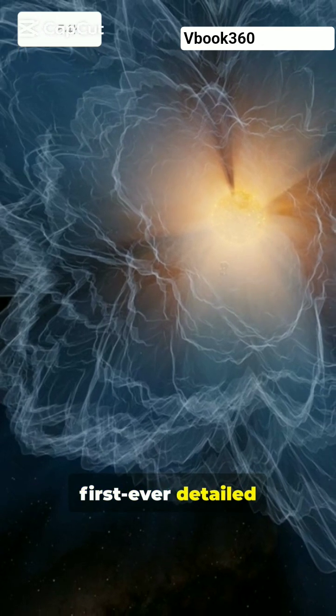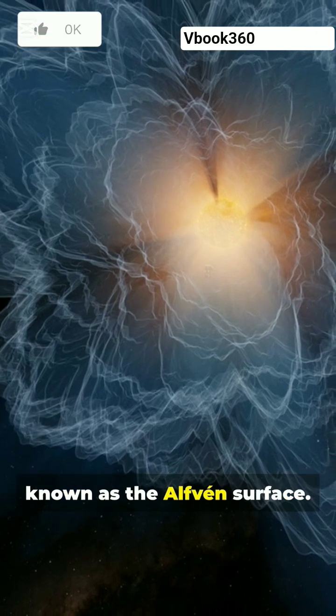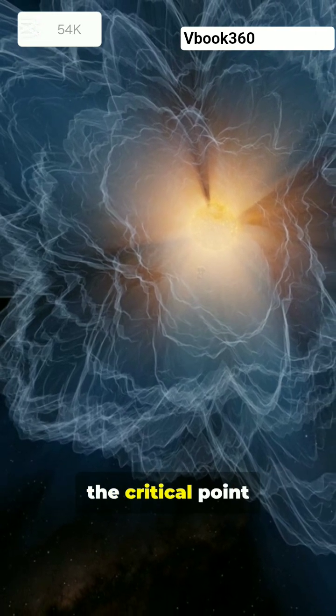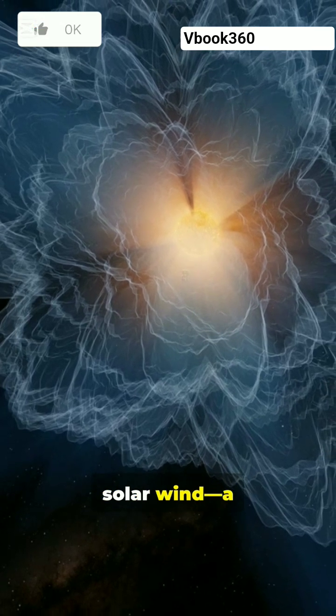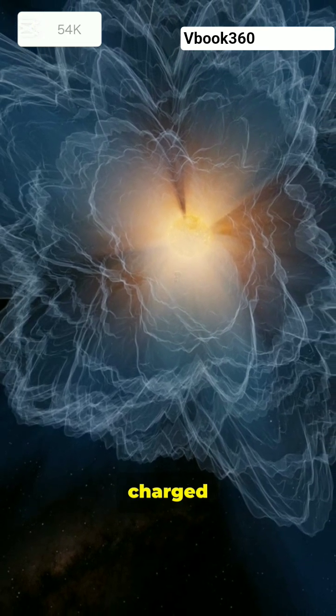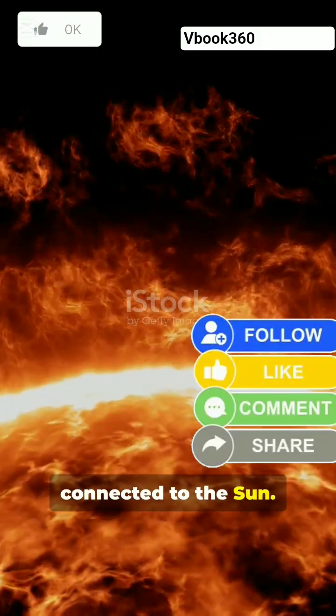Scientists have created the first ever detailed map of the shifting outer boundary of the sun's magnetic influence, known as the Alfven surface. This boundary marks the critical point where the sun's magnetic grip weakens to the extent that the solar wind, a constant stream of charged particles, breaks free and is no longer magnetically connected to the sun.